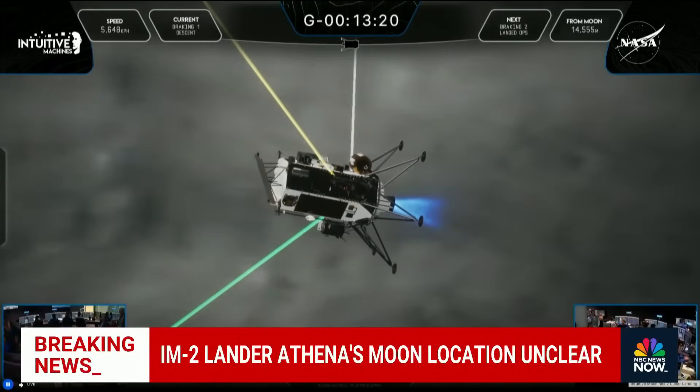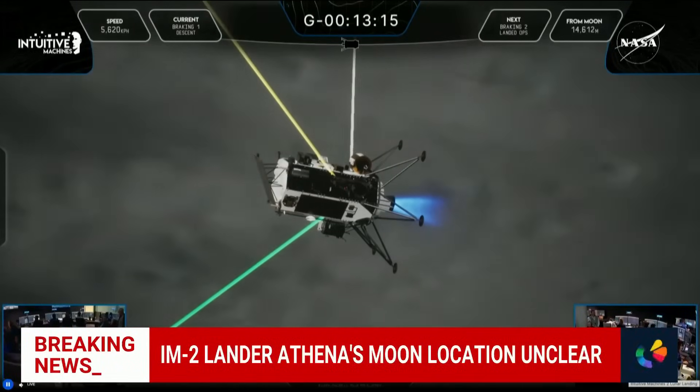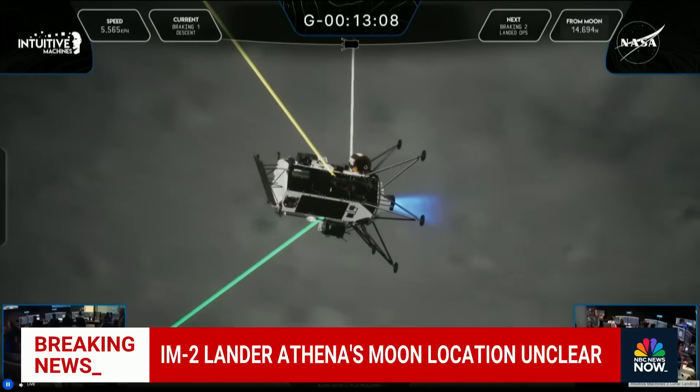We don't know anything yet definitively. What we do know is they have made contact with the ship — they're able to communicate with it and get data from it. Now they're trying to do an assessment of the health: looking at the power, the thermal, the communication system, and trying to figure out the best options for salvaging the science from that mission.